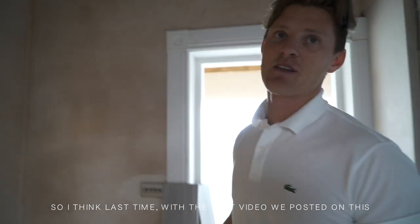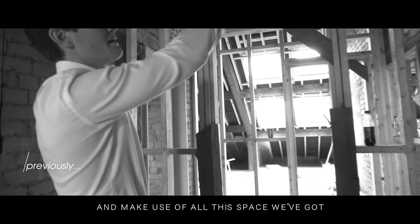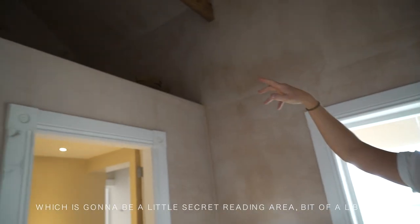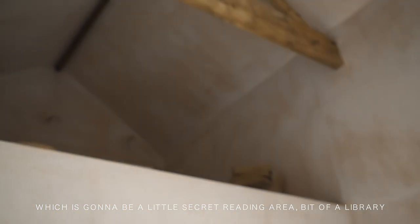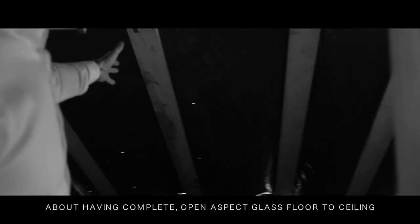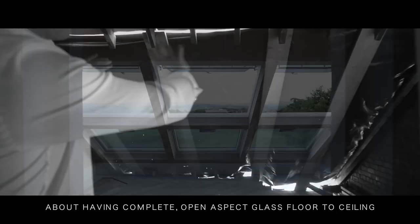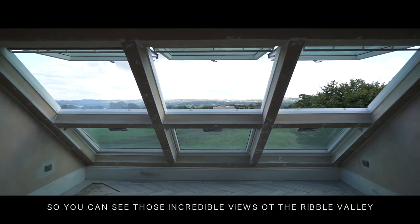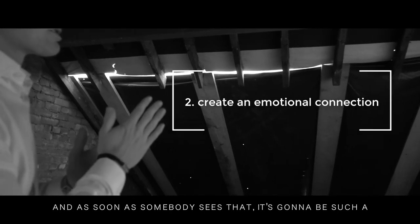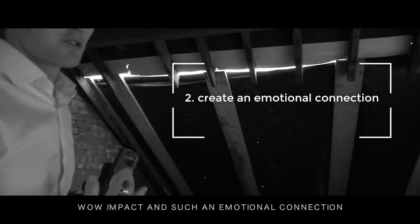There's a wine area straight to the top, making use of all this space. We've got this hidden area up here which is going to be a little secret reading area with a library. And immediately this is what we were talking about — having complete open aspect, floor-to-ceiling glass, so you can see those incredible views of the Ribble Valley. As soon as somebody sees that, it's going to be such a wow impact and such an emotional connection.